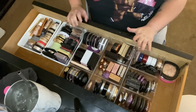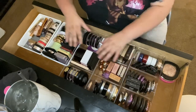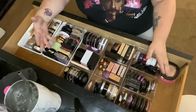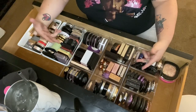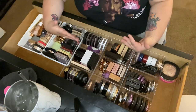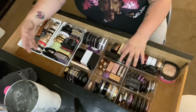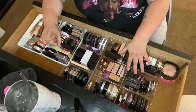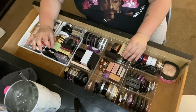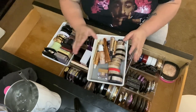Alright, the time has officially come to declutter my highlights. I've been avoiding this section because I love highlighters — as you can tell, I have a lot. I keep them just because they were popular back in the day, and I want to try to get out of that habit. If you hear noise, it's just my AC.